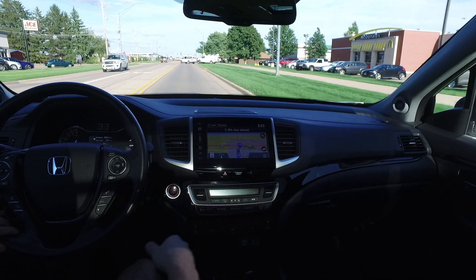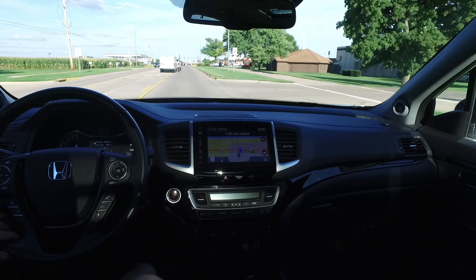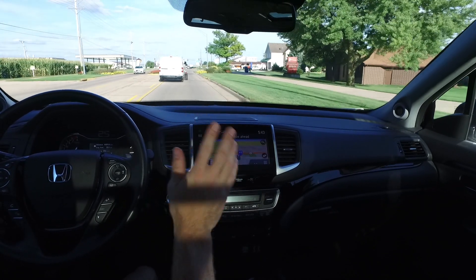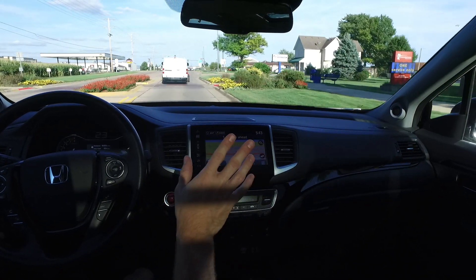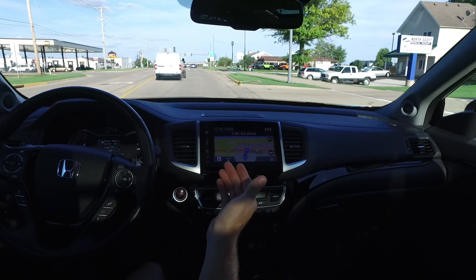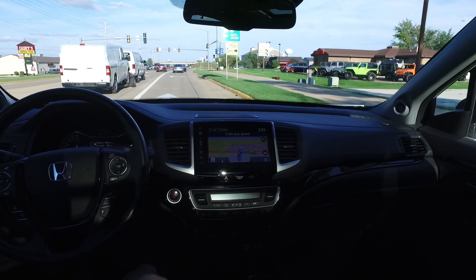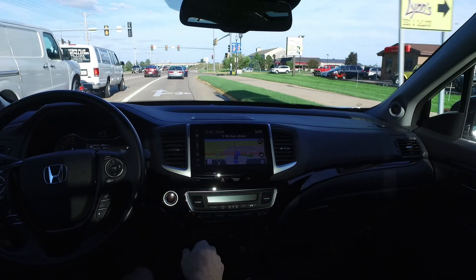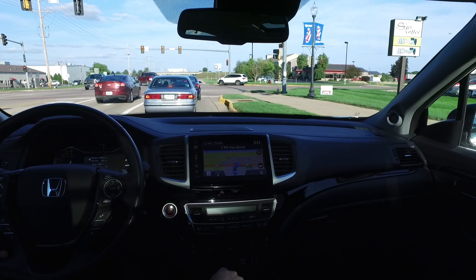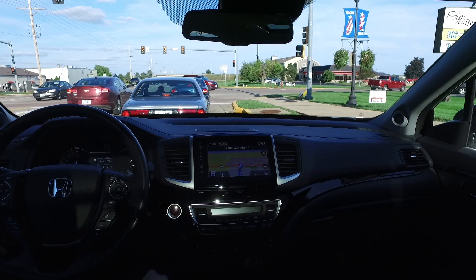The gear selector in here is something fairly new — Honda has only been doing it for a year or two on select vehicles. It's a very easy system to use. It might throw you off at first, but you just put your foot on the brake as you normally would and hit the button. There's no delay — I'd wager this push-button gear selector is just as fast, if not faster, than a typical shifter.